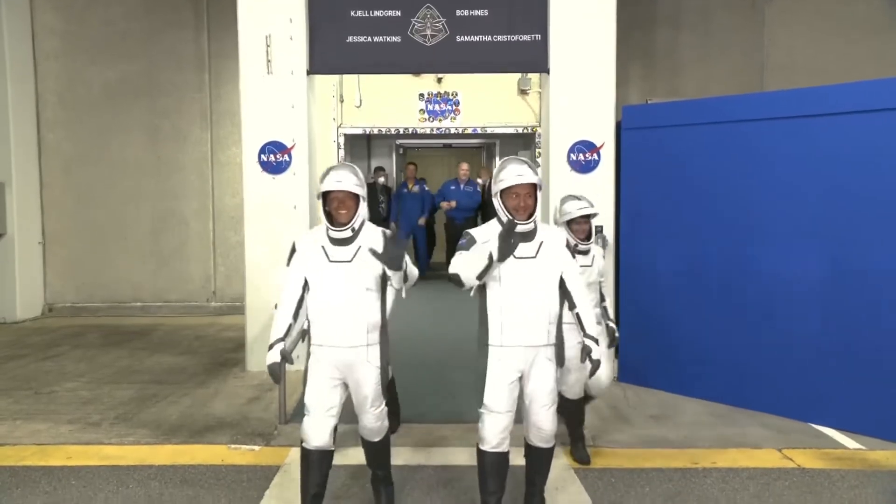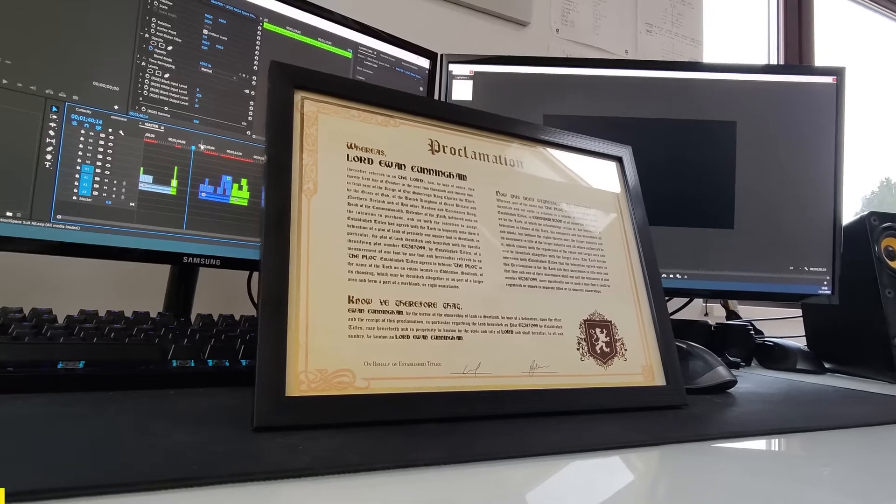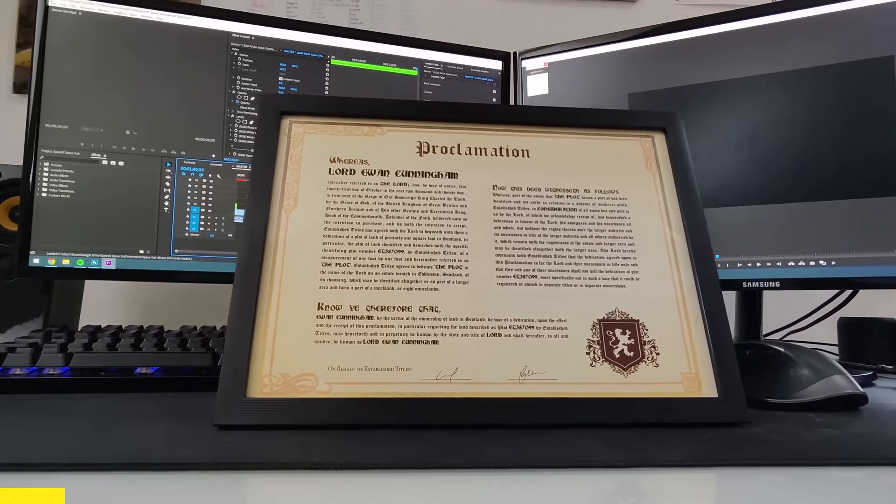Suiting up in older shuttle suits could take over 20 minutes. Such efficiency not only enhances astronaut readiness but also underscores the transformative impact of innovative design in space exploration.